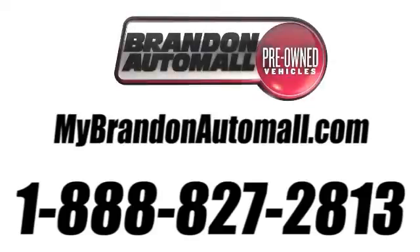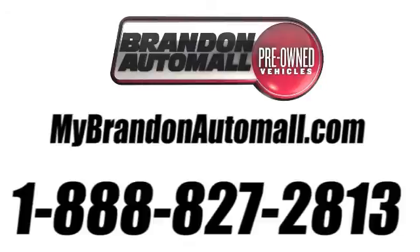Call us today at 888-827-2813. For value and for service, it's Ed Morse.